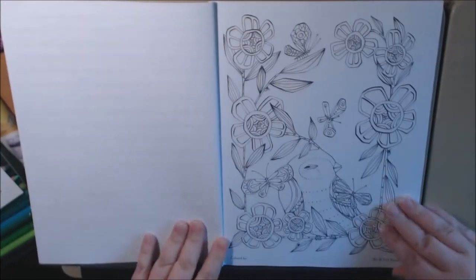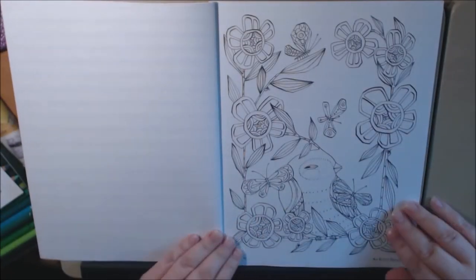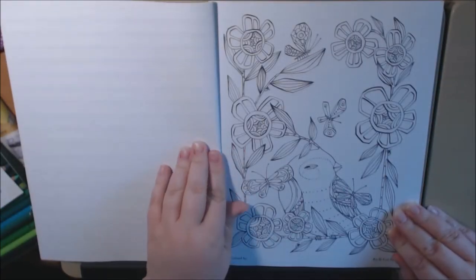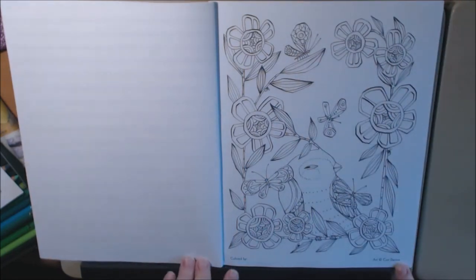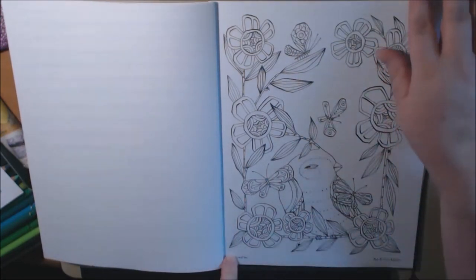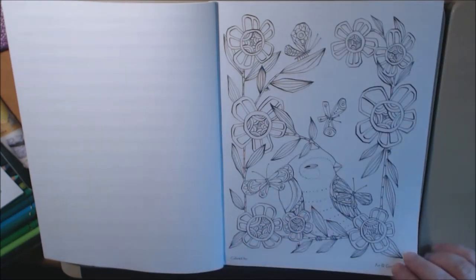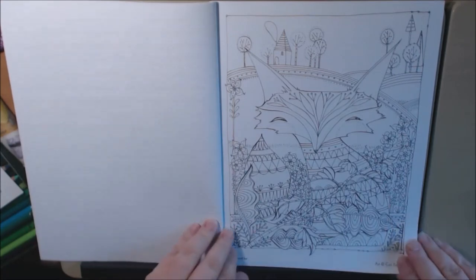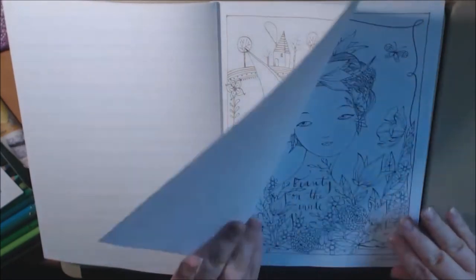Oh, look how pretty. They are single-sided and they are perforated — that's good. It's got her name down at the bottom and it says 'Colored by' where you can put your name. Look at this snarky little bird here. And we got a fox. This is so pretty.